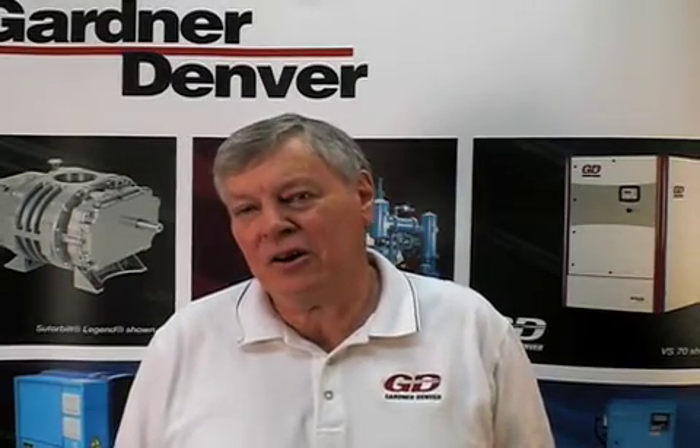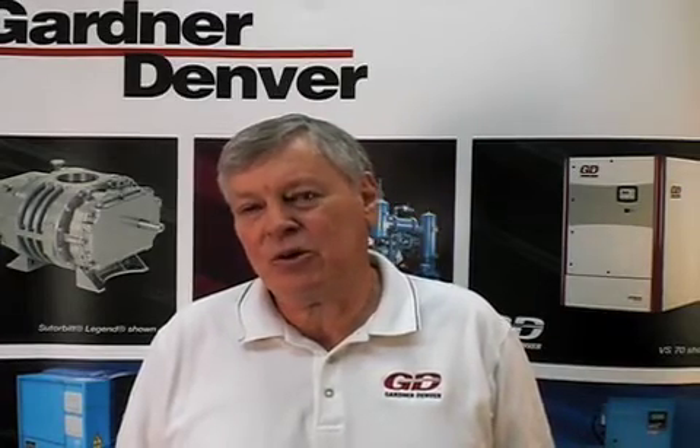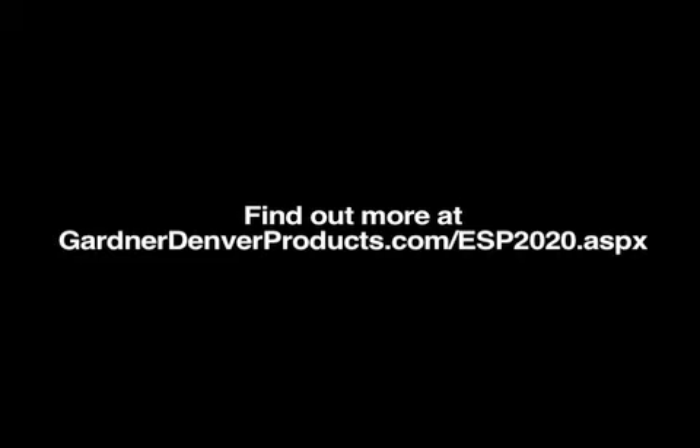ESP2020 is a smart choice because it allows you to obtain critical information about how your compressor is operating and make educated decisions on how to enhance and maintain its performance. It provides visibility to the assets on an enterprise platform, meaning that anyone who has a stake or an interest in the application and in the equipment can have access to information relating to its health and proper usage.